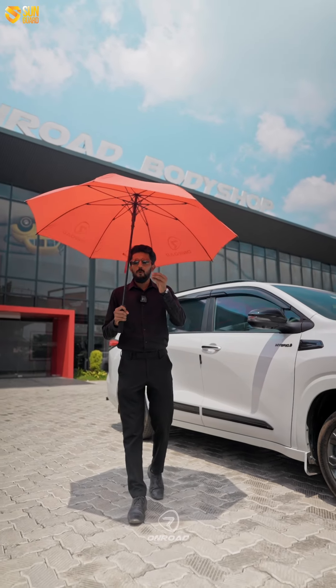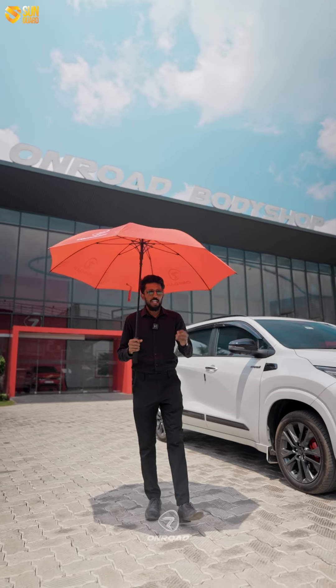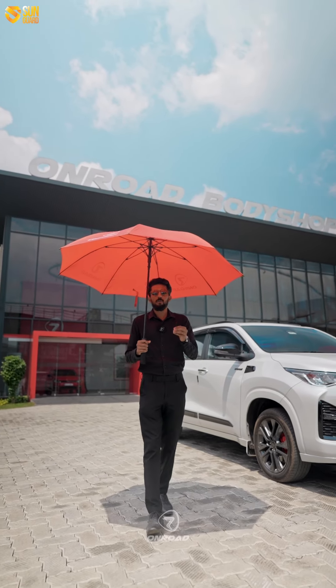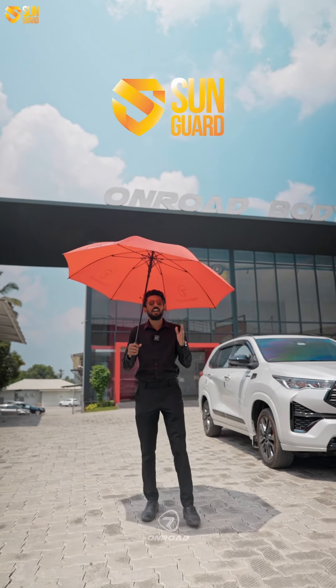If you look at this place, you can't see it. That's why we are in the city — we feel uncomfortable in this place. We are introducing on-road Sun Guard Films.